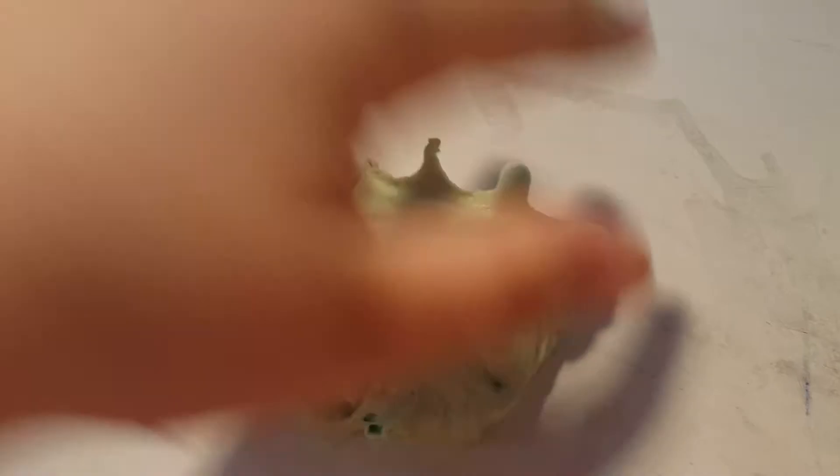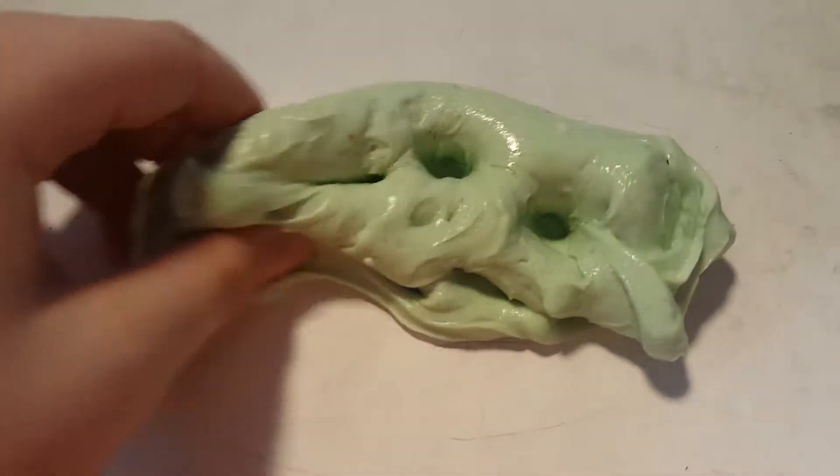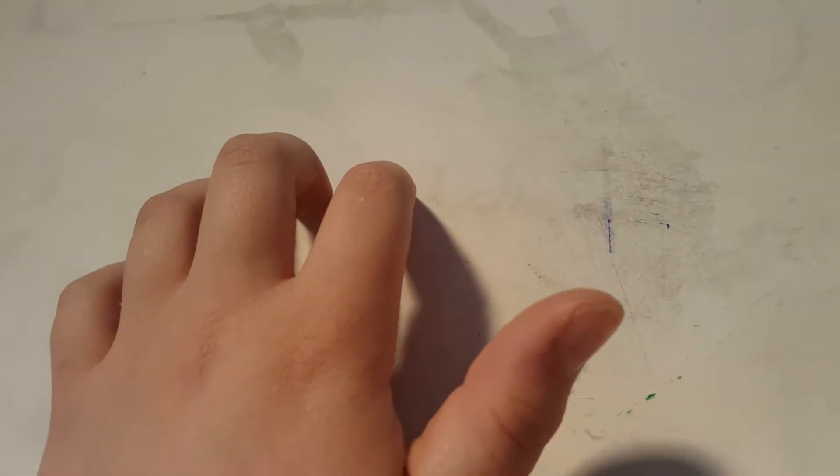I'm trying to make you guys hear the bubble pops but it's not really working. I have tons and tons of slime to get to. The only one I'm not showing is because it's melted all the way — it's liquid — so I'm not gonna be showing that, but I'm showing all the other ones.